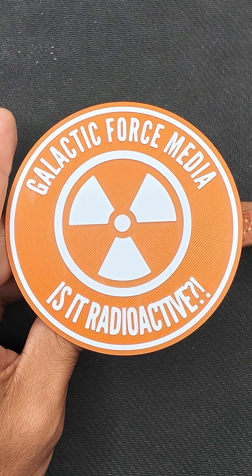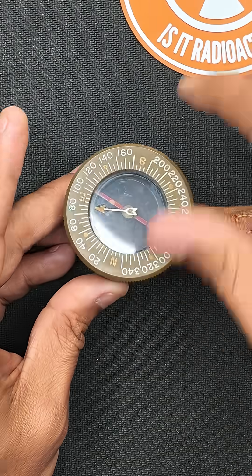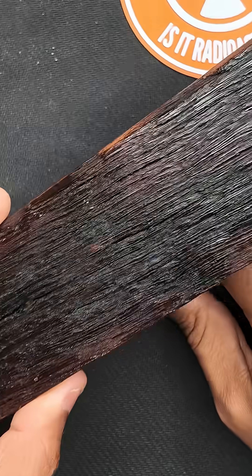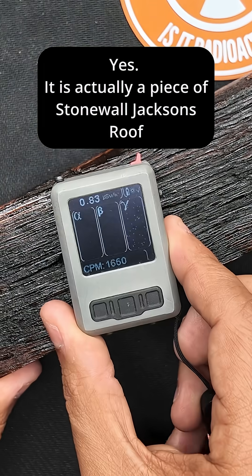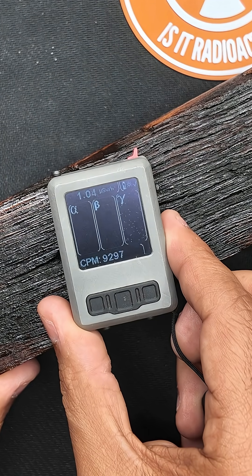Next is Beta radiation — smaller, faster, but also sneaky. It can punch through paper and the disc, but when I add a piece of Stonewall Jackson's roof, Beta is stopped. Only the Gamma sneaks through.